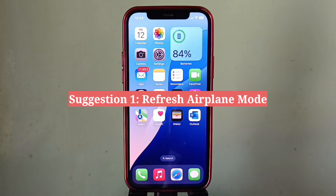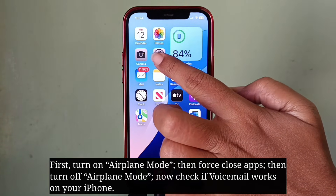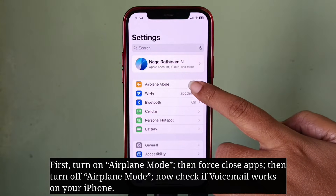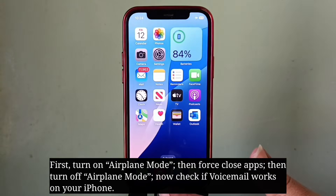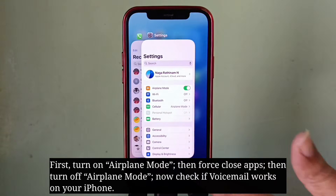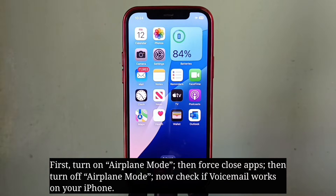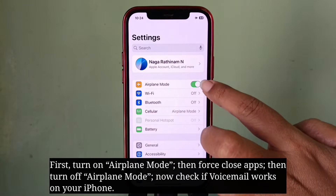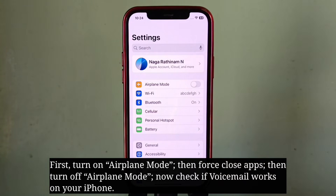First suggestion is refresh airplane mode. First turn on airplane mode, then force close apps, then turn off airplane mode. Now check if voicemail works on your iPhone.